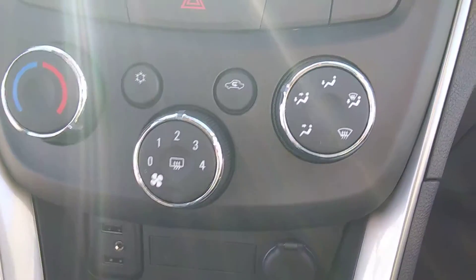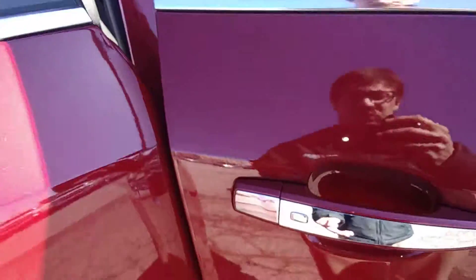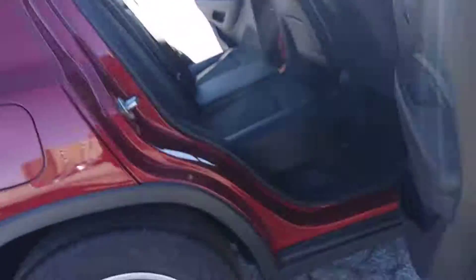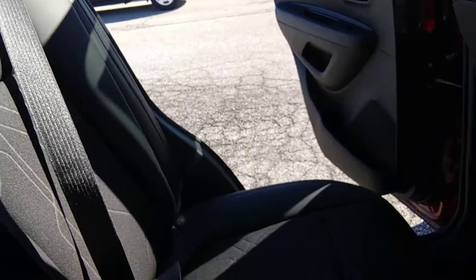Also with the DC charging outlet here. You have your nice leatherette interior. Because of the convenience package, you do get your passive entry system with one touch entry on each of the door handles, front and back. There's a nice roomy back seat with a 120 volt AC charging outlet in the back to help your rear seat passengers charge their devices as well. Center console with the cup holders.